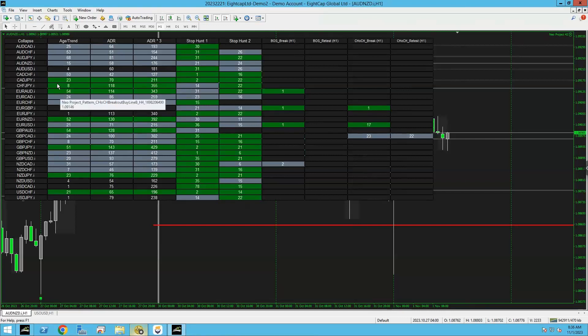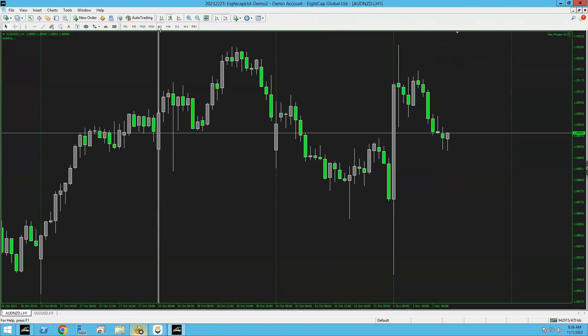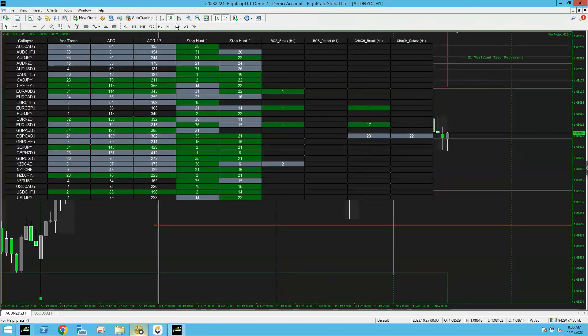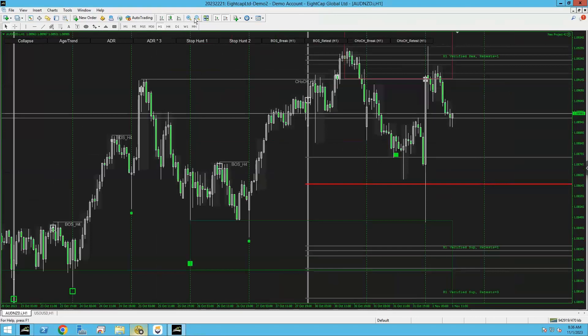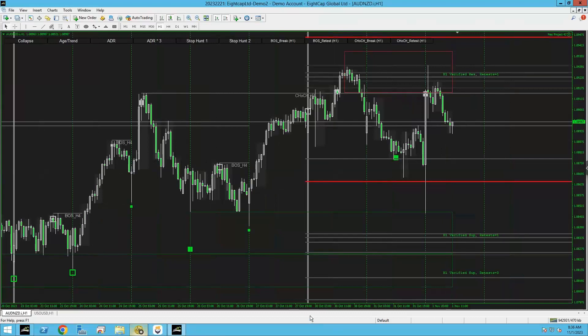Moving on to AUD/NZD. There was a pullback in Asian session this morning. I wouldn't touch that trade though — it's done two retests of that area, so if you did take that entry it was a very risky entry. It broke through the first time, then gave you a retest for entry in Asian session going into London. Then it even gave you another entry off that same level in late New York session. The third one — remember, this is scalping.